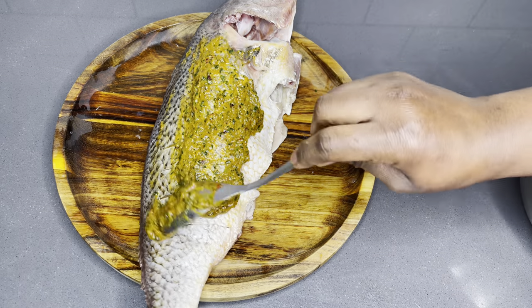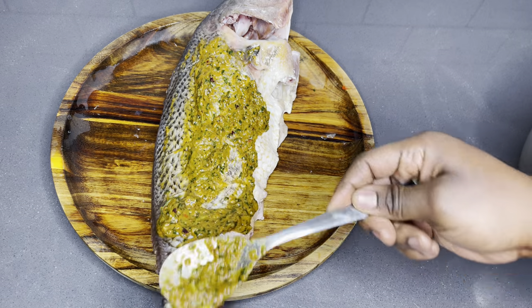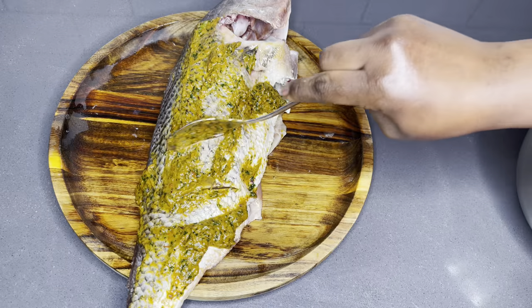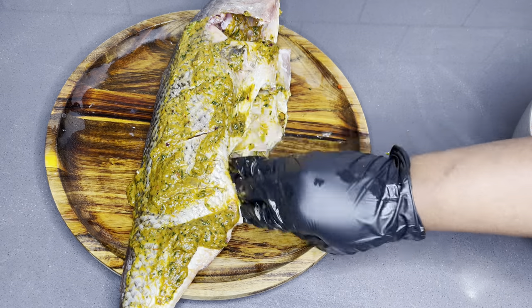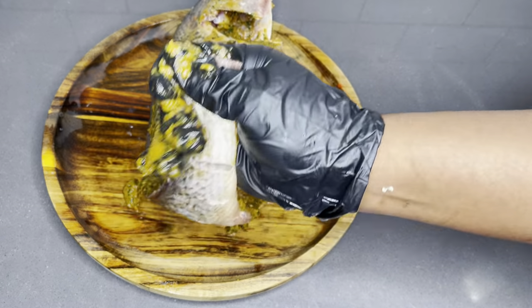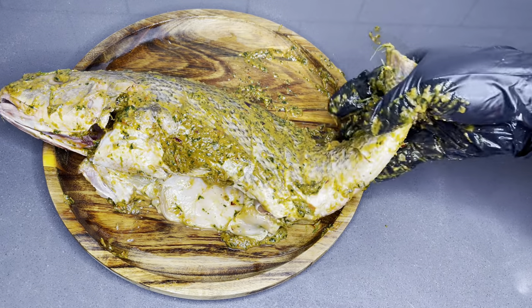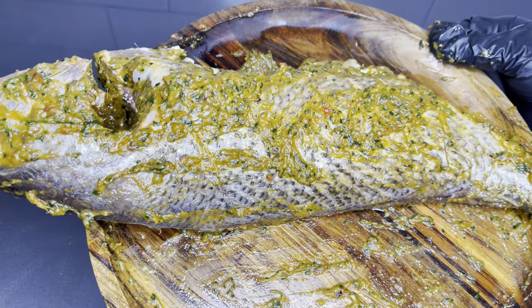Now we're going to marinate the fish very well with our awesome marinade. This marinade is very golden — if you follow the steps you're going to get the best marinade of all time. Whenever I have time I make a little bit more so I can save the rest for later. You can use this for fish, chicken, or even beef. Make sure you are very generous with it. Once you're done marinating one side, turn it over and marinate the other side as well. I am very particular about the head because that's my favorite part.